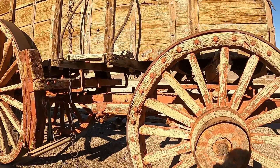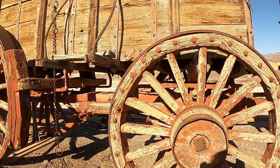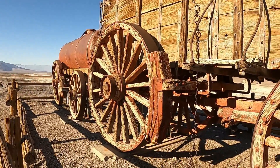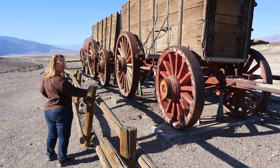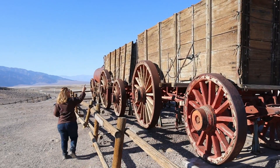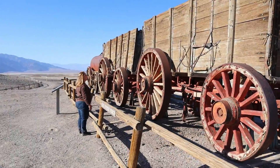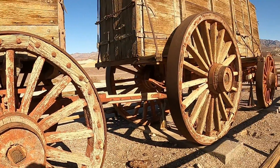These wheels are just about five feet — maybe about four and a half feet in diameter. This one here is definitely five feet, and it's definitely over five feet in diameter. The mule team traveled only two miles per day.